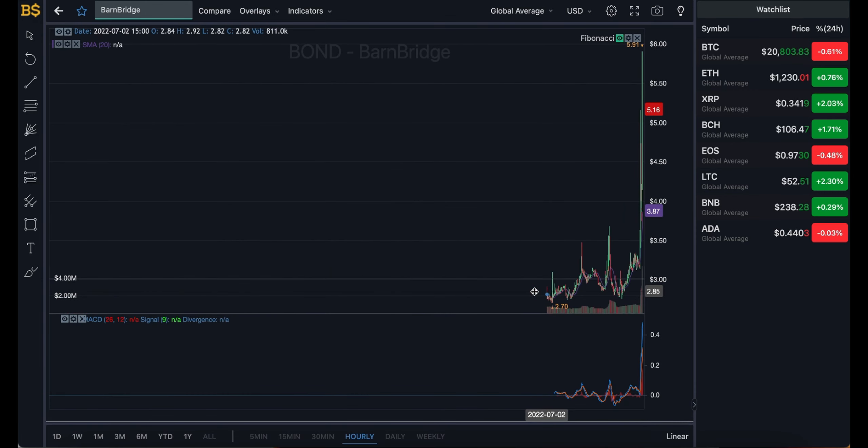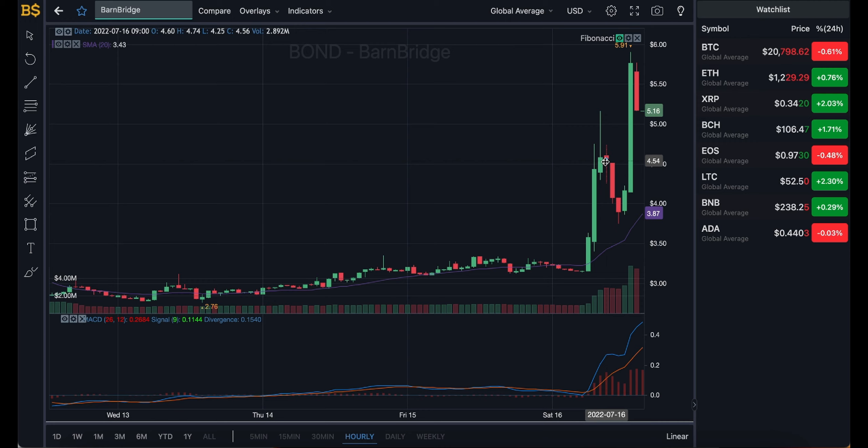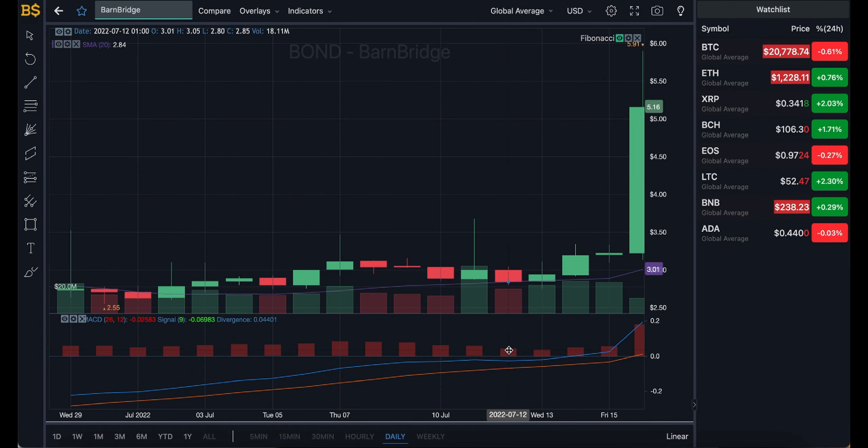Moving on to the hourly chart — the same applies here. We're still looking bullish because of the major increase over the last couple of hours, but I'm again expecting it to drop back below $5. Over the next couple of days, towards the end of next week, I'm expecting it to trade between $4 and $4.50. In between it'll be volatile — dropping below $4, going above $6 — but the overall outcome still seems more negative than positive.